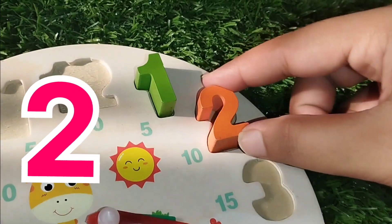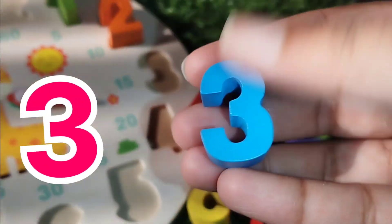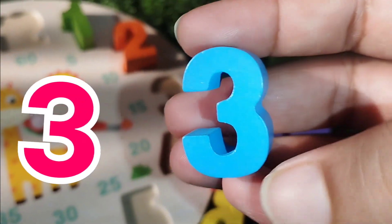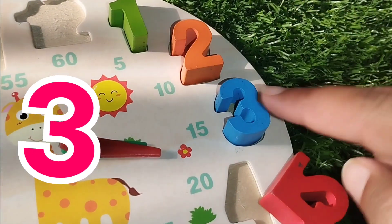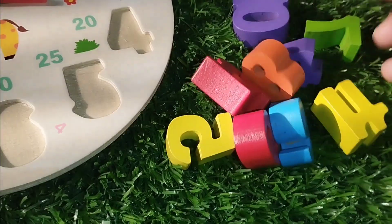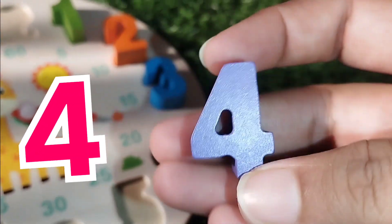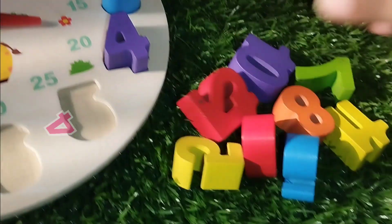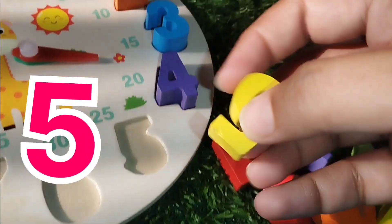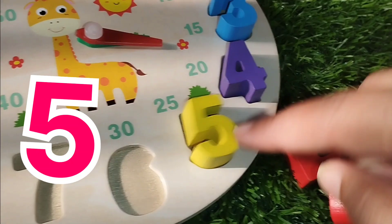The next number is number three. This is number three. The next number is number four. This number is number four. The next number is number five. This is number five.